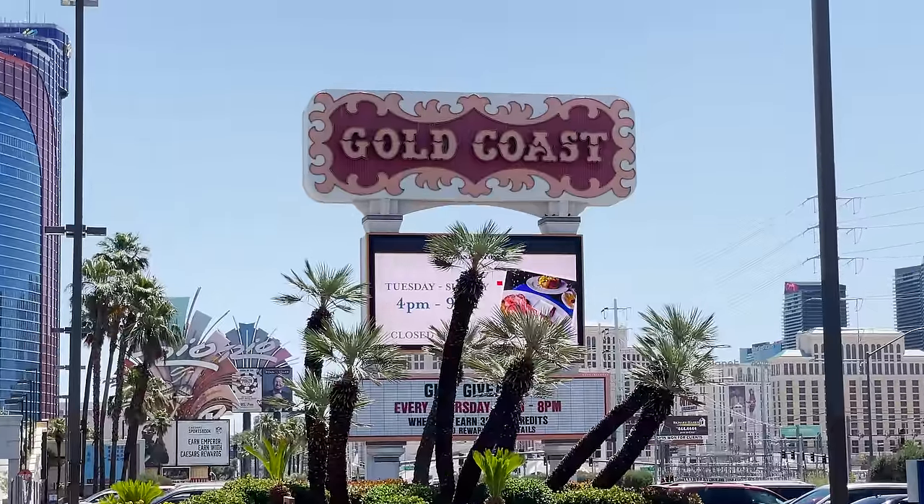Hello, and welcome to the Gold Coast Off the Strip Hotel and Casino in Las Vegas. Today I'm going to be staying here at the Gold Coast. I have an awesome room here, and today we're just going to be touring the Gold Coast and talking about it. It's definitely one of those properties in Vegas that does not get enough attention.